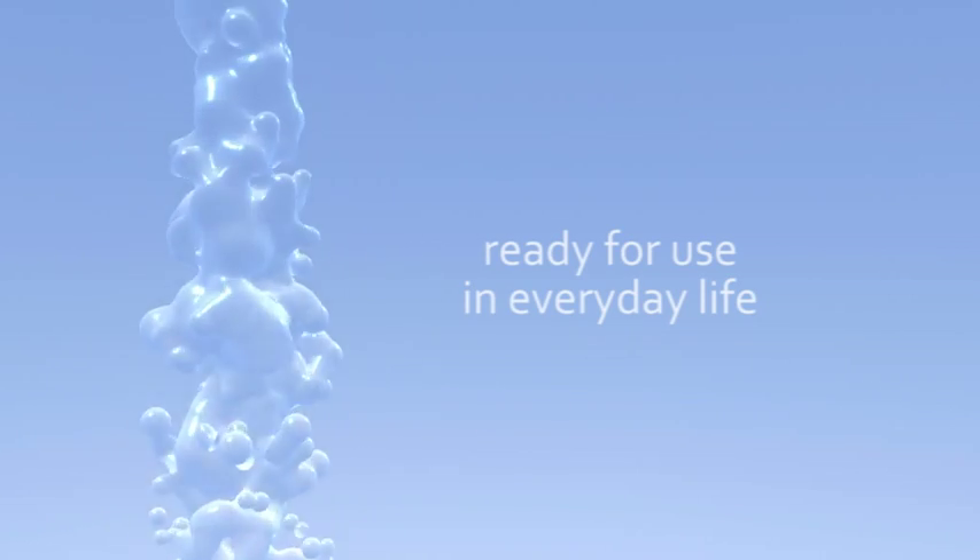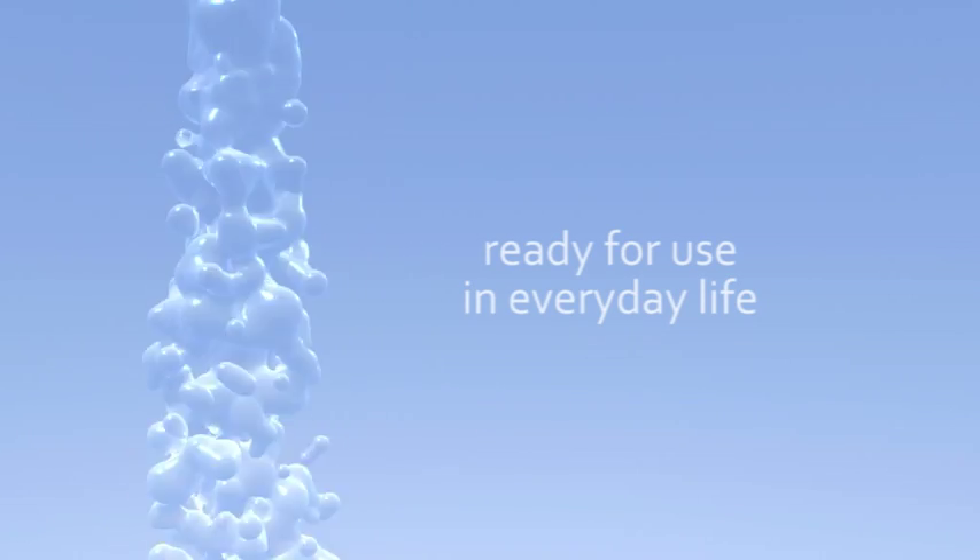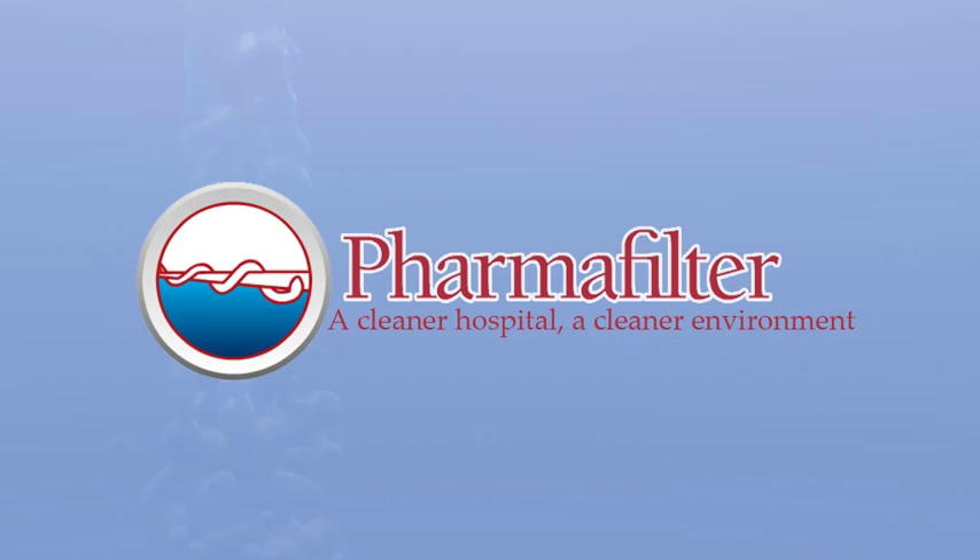For example, to flush the Tonto or the toilets in the hospital, or to fill your swimming pool. Pharmafilter — a cleaner hospital, a cleaner environment.